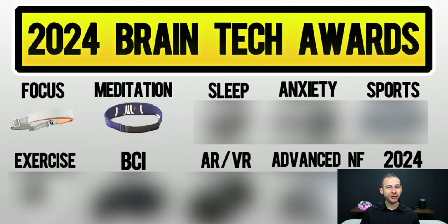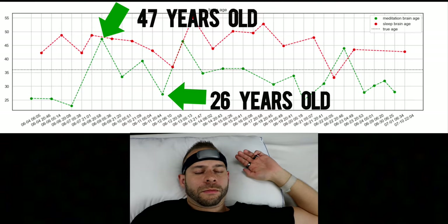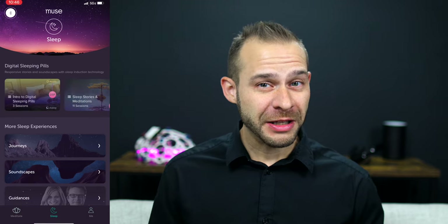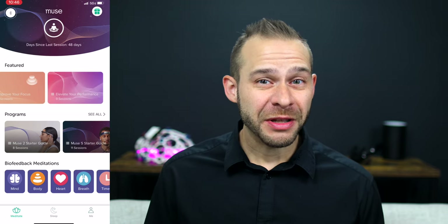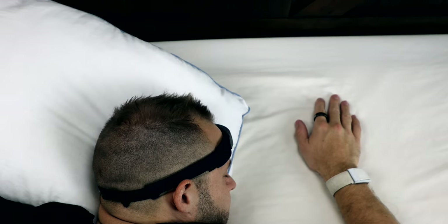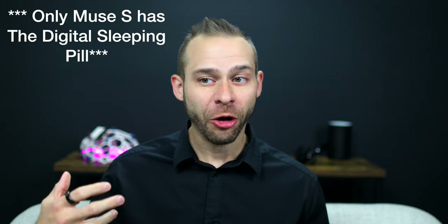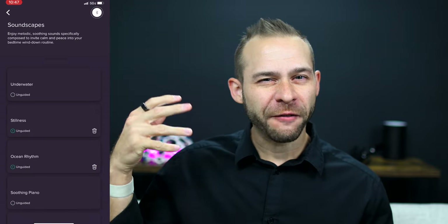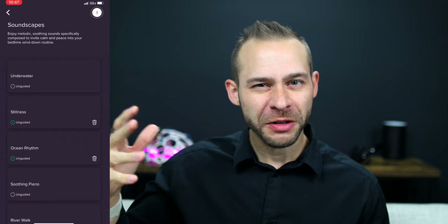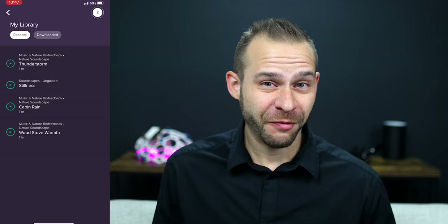Muse has a new brain age feature coming where you can assess the age of your brain based on your meditation and sleep sessions through the EEG data of the headband. Their digital sleeping pillow for insomnia will help you fall asleep quicker and assist with insomnia. I've been using it for the past 90 days to compare to Whoop and Oura, and there were a few nights where I had trouble falling asleep and put on the Muse headband — it really helped lull me asleep. It has this audio like falling rain that goes in and out in volume as you fall asleep.